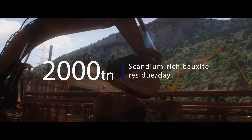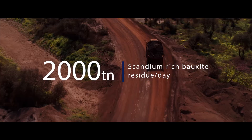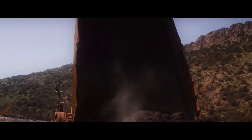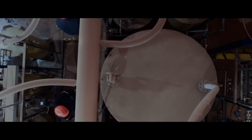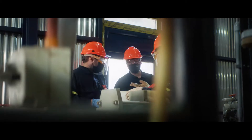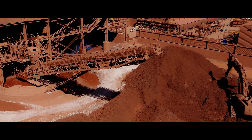Mytilineos alumina refinery produces 2,000 tons of scandium-rich bauxite residue daily — that's one of the key reasons the company leads as project coordinator of the EC-funded SCALE research program. Mytilineos was the initiator of the SCALE project. The SCALE consortium consists of 17 partners from 8 different European countries that join forces under the same vision: the production of scandium compounds and scandium-aluminium alloys from European metallurgical by-products. SCALE is funded under the European Union Horizon 2020 research and innovation action with a total grant of 7 million euros.